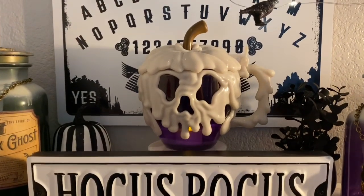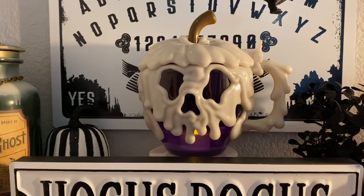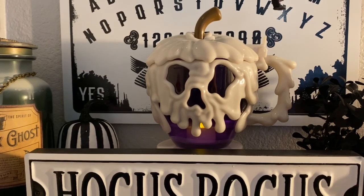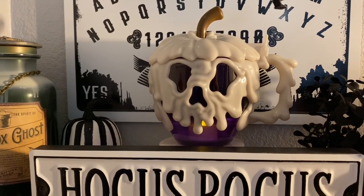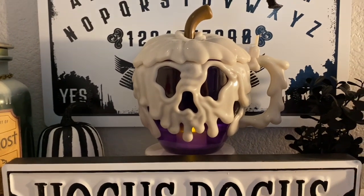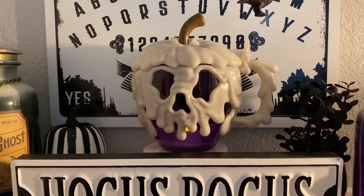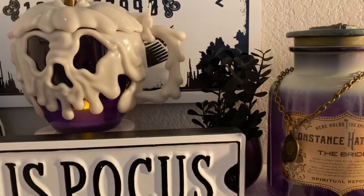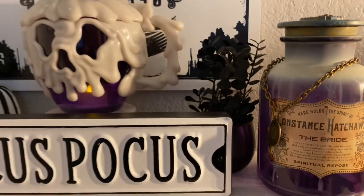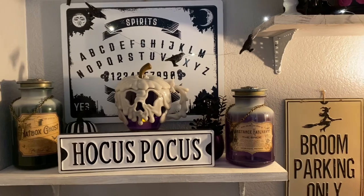This fun mug is actually a souvenir cup holder. With it open, you could put one of your Disney sodas or drinks that you buy in the park down inside and carry it that way. But I've put a battery-operated tea light candle down in it, and I just think it's really fun. And then I've just got a little black spooky plant and a little cauldron tucked back behind there.